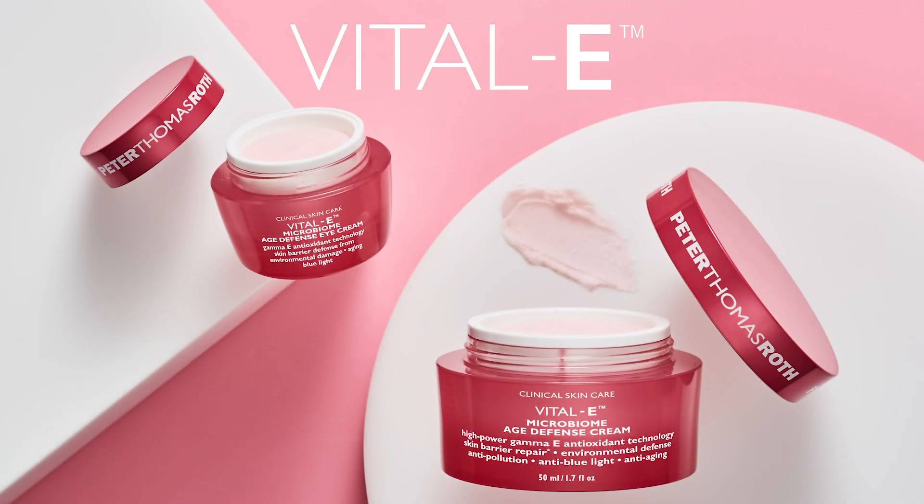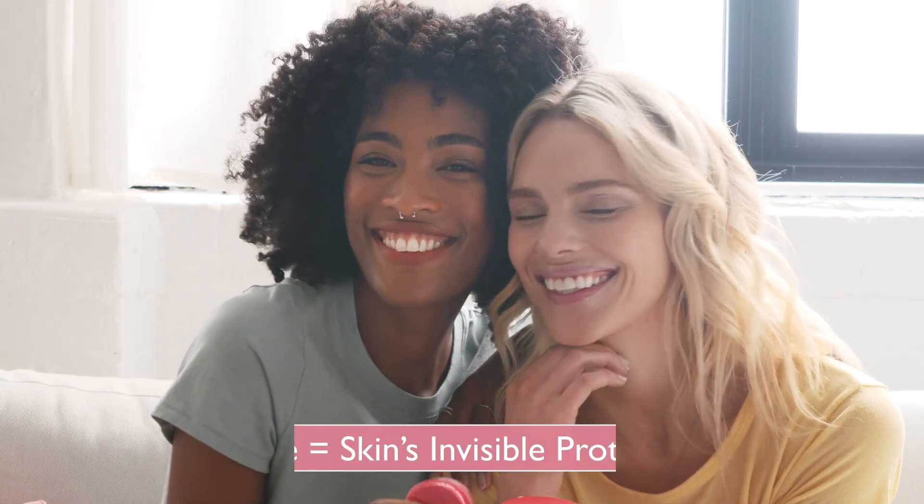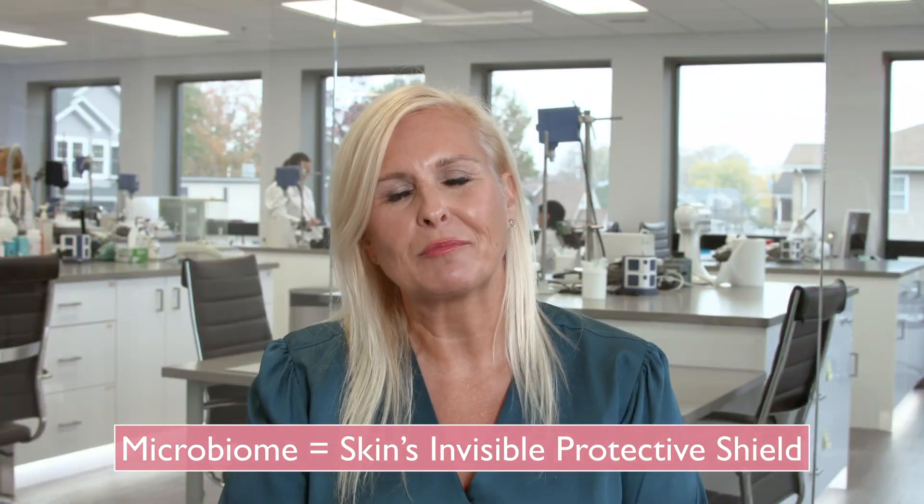Hi there, and welcome to Peter's private lab and manufacturing facility. This is where his cutting-edge Vital E collection was formulated. The face and eye cream in this collection are truly innovative because they're more than anti-aging. They're also anti-pollution, anti-blue light, and support skin's natural microbiome — an invisible protective shield that helps defend from the look of environmental damage and premature aging.